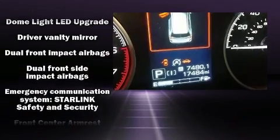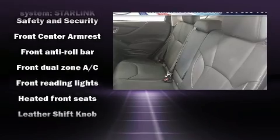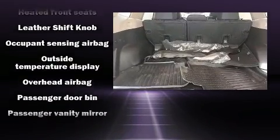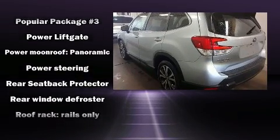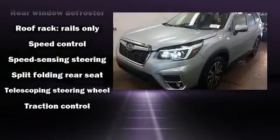Passengers are protected by various safety and security features including dual front impact airbags, front and side impact airbags, and four-wheel disc brakes with ABS. With electronic stability control supplementing mechanical systems, you'll maintain precise command of the roadway.